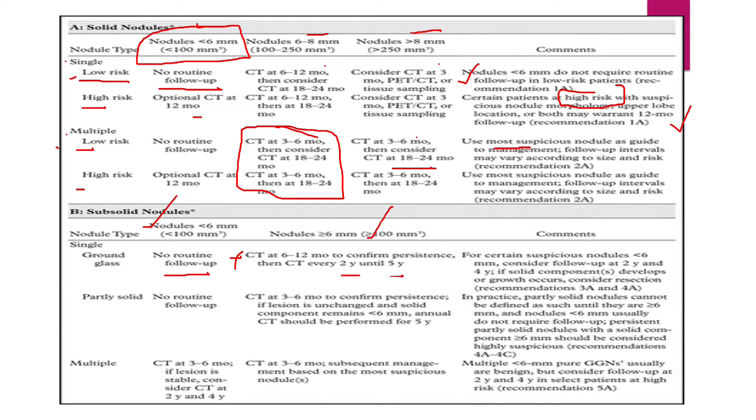If it was partly solid — partly solid and partly ground glass — and very small, do nothing. But if it is a partly solid nodule more than 6 mm, do a CT sooner: within 6 months. If the lesion is unchanged and still less than 6 mm, repeat CT every year until 5 years. For multiple sub-solid nodules, the first CT is done at 3 to 6 months. If stable, repeat at 2 years and 4 years. We are very careful about multiple sub-solid nodules — the CT repeats at 3 to 6 months, then at 2 and 4 years based on patient risk.